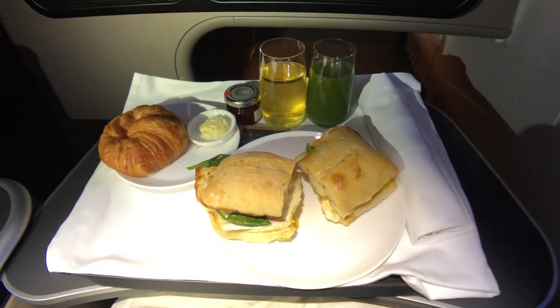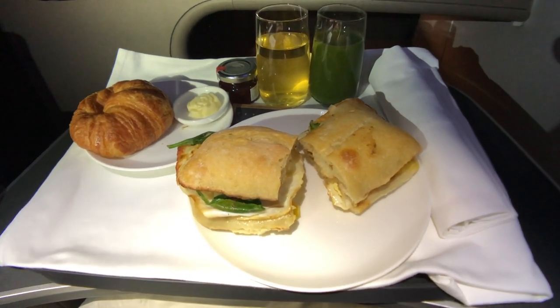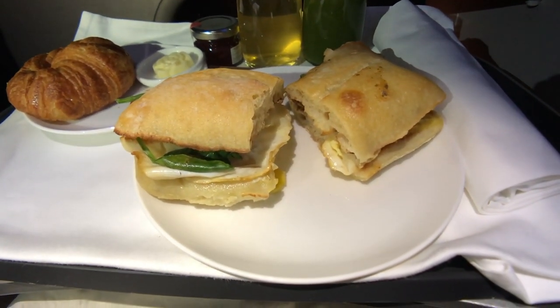My breakfast order was brought around and served somewhat hurriedly, as you can see by the unfolded tablecloth. Thankfully, it was better than dinner.